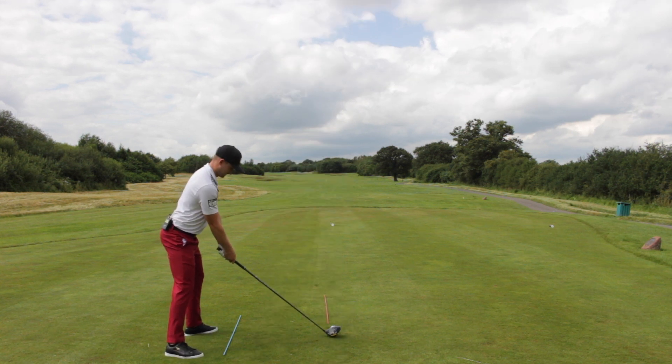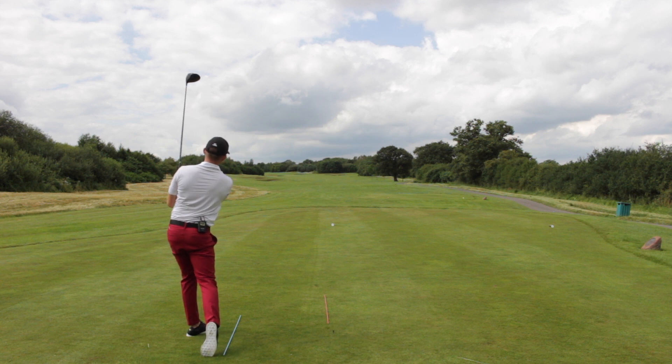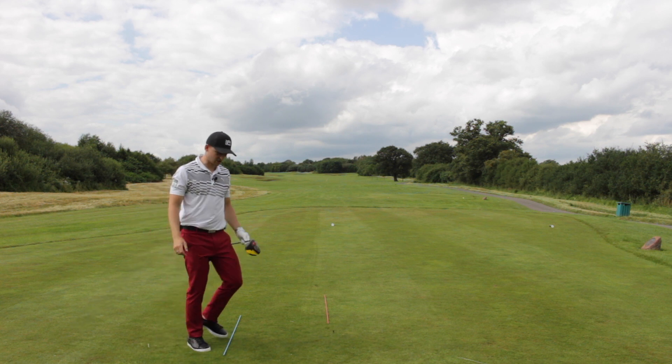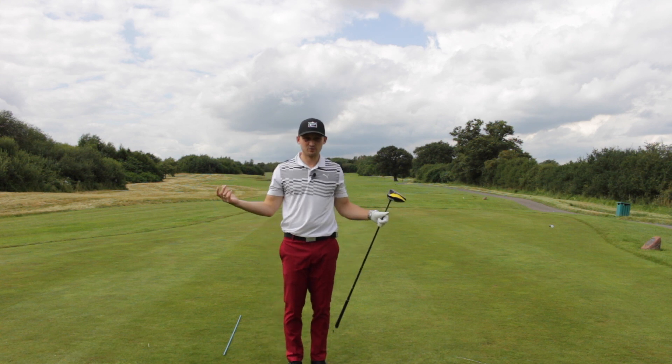So let's hit it down that fairway. That's finishing just slightly right of my alignment — a really nice fade off those bunkers into a nice position. Let's head into the second scenario and the second thing we need to play our best golf.